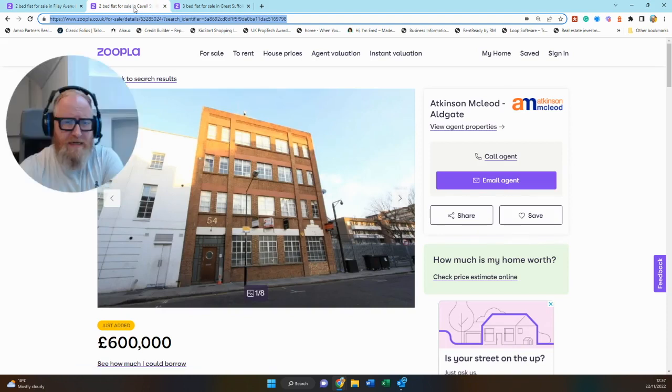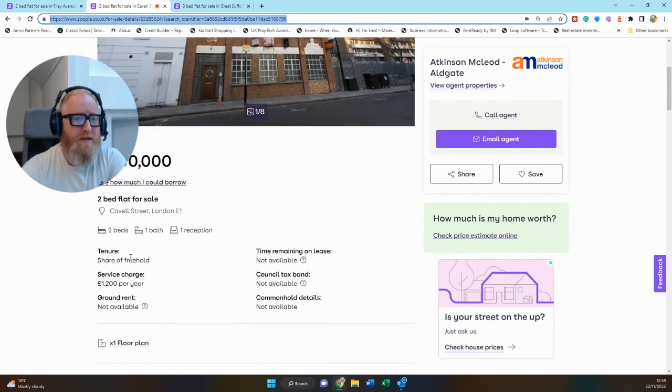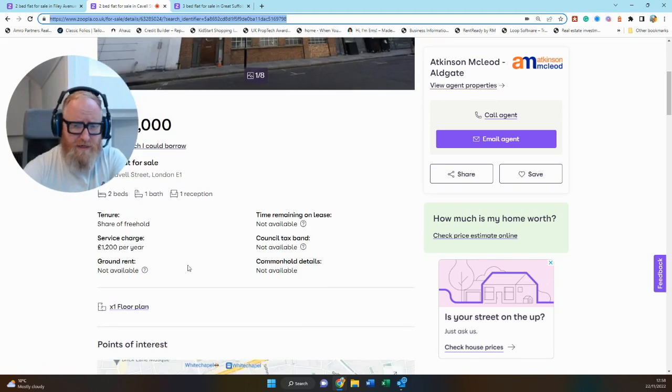Moving on to our second property in the under £750,000 price bracket. This is a two-bed loft in E1 on the market with Axton McLeod at the Aldgate office. Really great to see an original warehouse-style building — big crittal windows, lots of red brick. Share of freehold, so no worrying about a lease. Service charges are £1,200 per year — cheap for London. Just make sure what that covers.